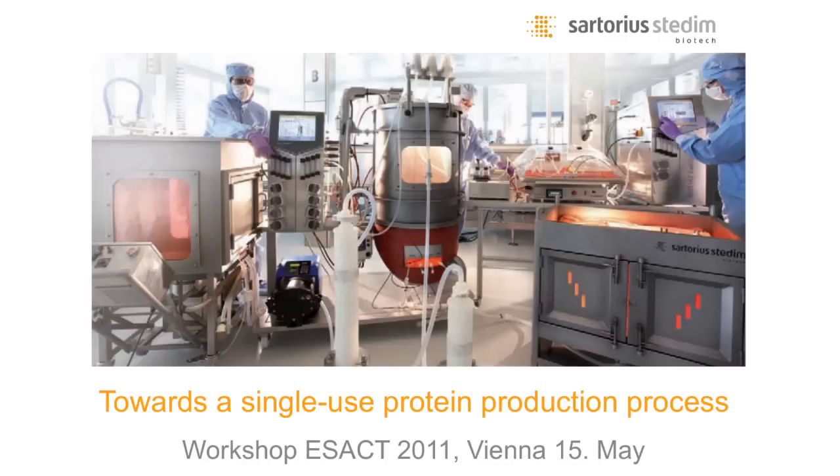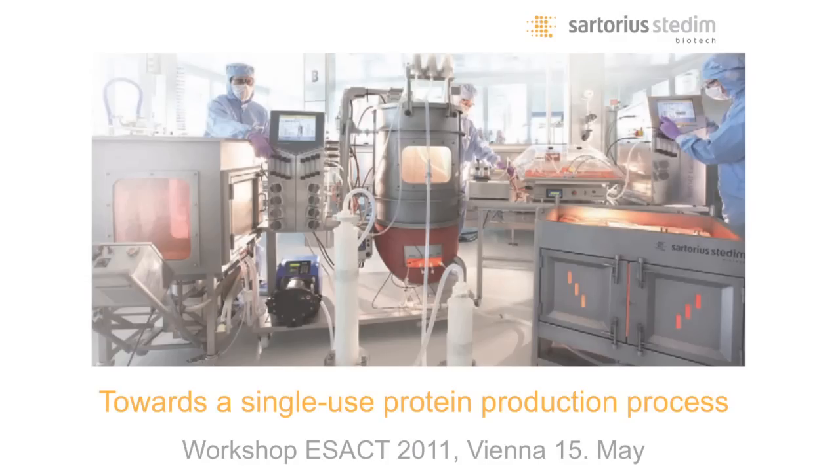Dr. Gerhard Greller, he is also working for Sartorius as Director of Upstream Technology.